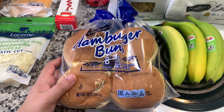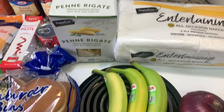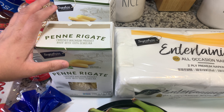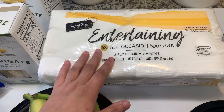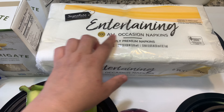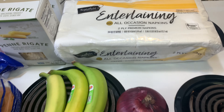I also got some hamburger buns — those are actually for tonight's dinner. Just some simple buns. And then a couple things of penne because I just need to restock; I've used a lot of penne recently. And then just some napkins — I've never used these ones before, but I like the entertaining kind. They tend to be really soft but also durable — they don't just fall apart.